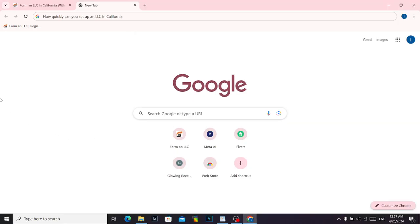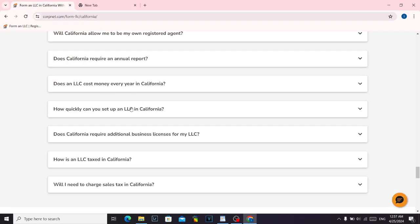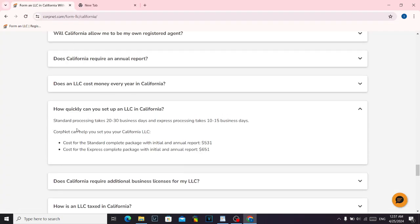How quickly can you set up an LLC in California? The very short answer is: standard processing takes between 20 to 30 business days, and express processing takes 10 to 15 business days.